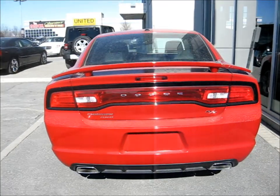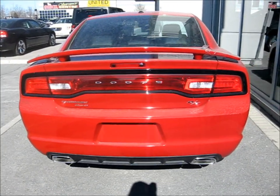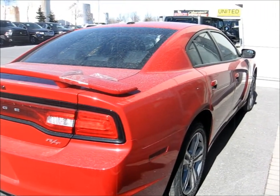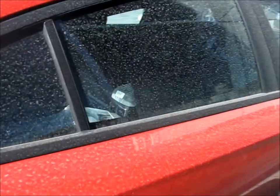All-wheel drive too — all-wheel drive RT. Hand me all-wheel drive. The side looks nice. Sorry, it's dirty. Didn't bring my spray and shine.